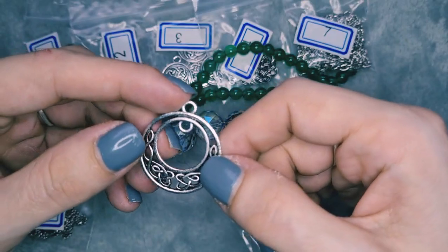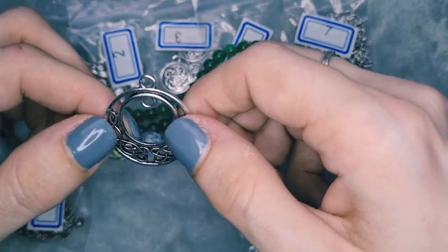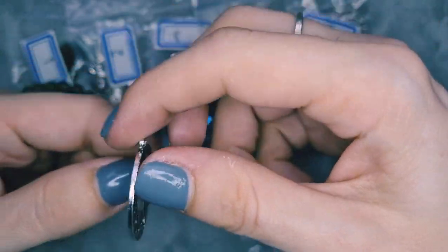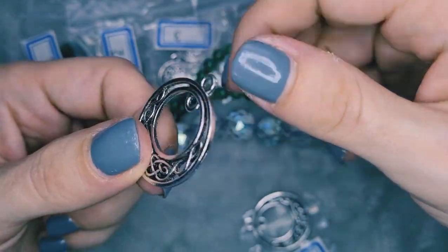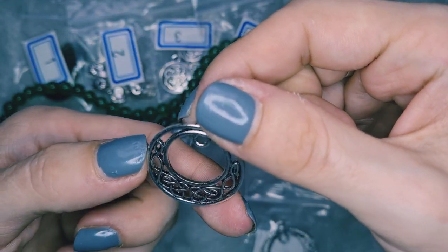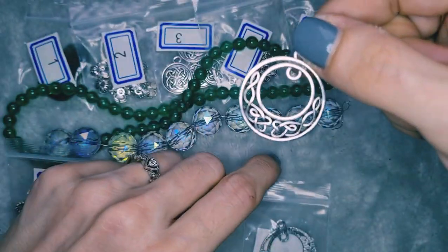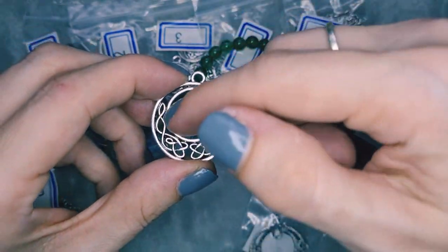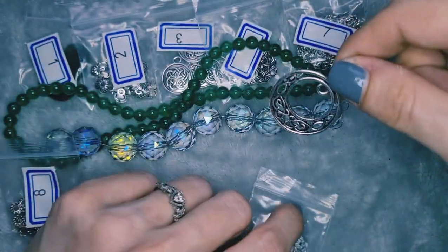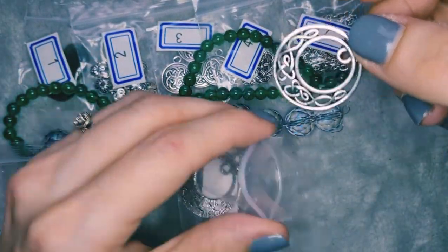Number nine is two pieces of 31 by 27 millimeter Celtic knot donut with a loop. They're very pretty — one-sided, which is fine. I like one-sided; it would make a nice pendant with something. I'm also thinking about using it for bead embroidery, or maybe sticking it in some clay and using it that way. I shall toy with that, I shall play.